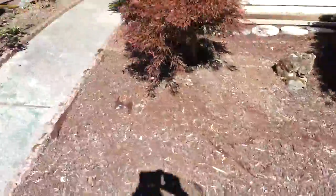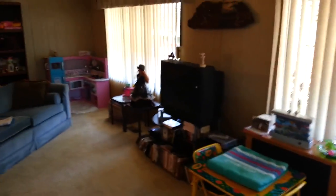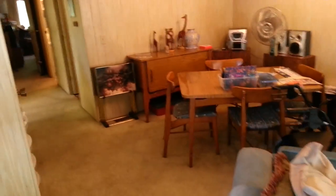Going through the front door into the living room — these windows are large. Stepping into a very large living room and dining room area. Look at the big picture windows. Lots of natural light in this room. Here is your dining room area as well.